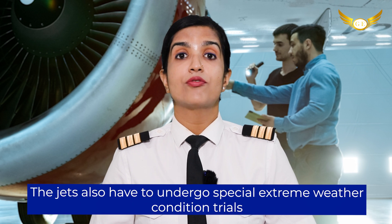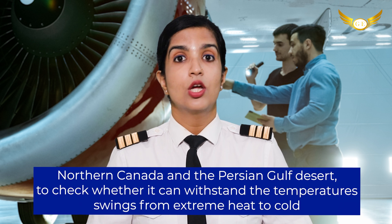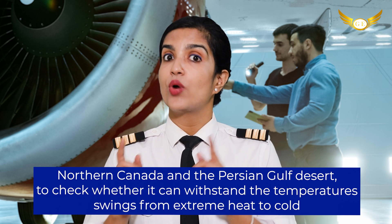The jets also have to undergo special extreme weather condition tests. Usually the aircraft has to cover a surface between, for example, northern Canada and the Persian Gulf desert to check whether it can withstand the temperature swings from extreme heat to extreme cold.